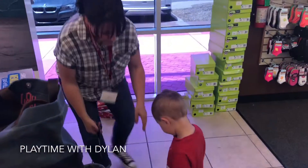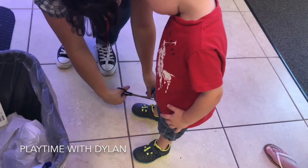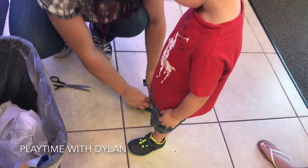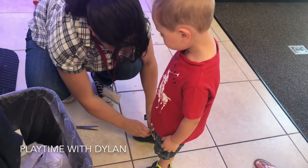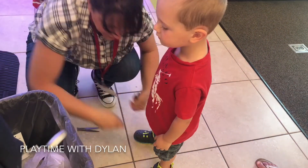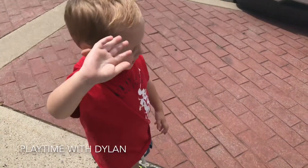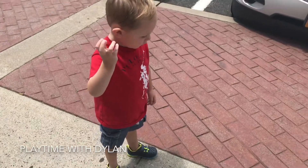Do you want me to cut the tags? Sure. You can wear them out. It's getting stuck in there. There you go. Perfect. Say thank you. Thank you. Say bye-bye. Bye-bye. Thanks for watching. Bye-bye.